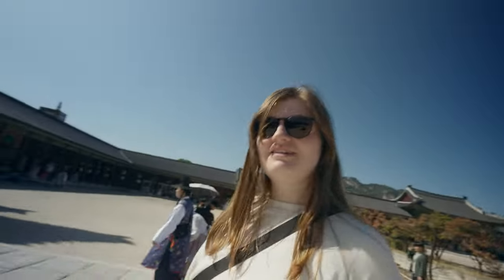What building is this one? Geunjeongjeon Hall — this is the main place for events. All right, we're just gonna walk to the main entrance to see if we could find some information, because we realize we don't know anything.